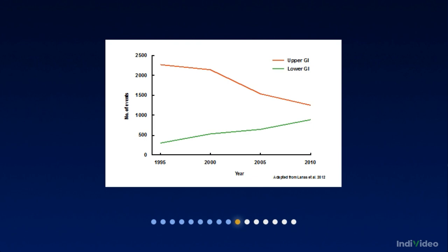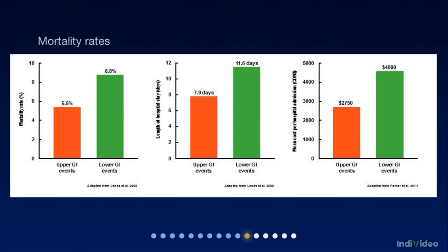Let me show you some data from a recent Canadian study from Montreal. You can see that while upper GI events are on the decline, lower GI events are on the increase. And compared with upper GI events, lower GI events caused by non-selective NSAIDs are associated with significantly higher mortality rates.